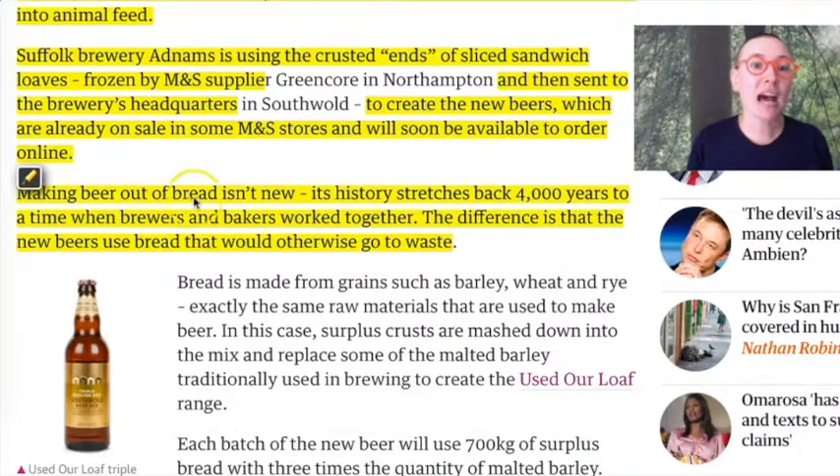Making beer out of bread isn't new — its history stretches back 4,000 years to a time when brewers and bakers worked together. The difference is that the new beers use bread that would otherwise go to waste.